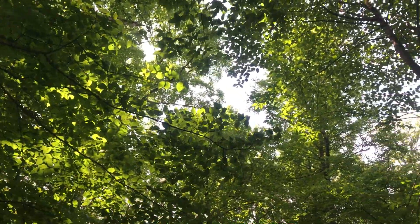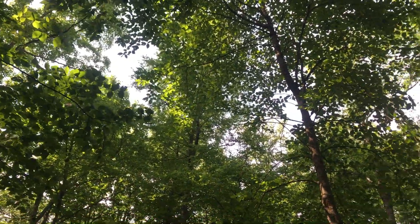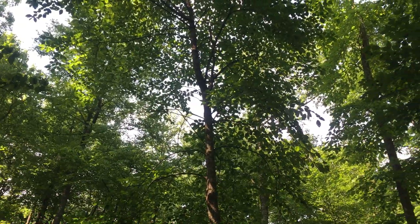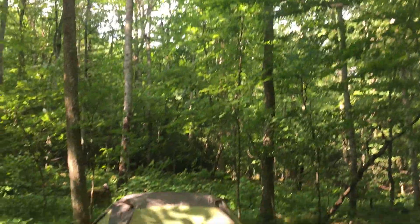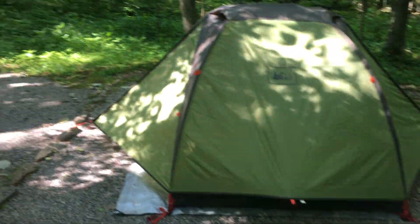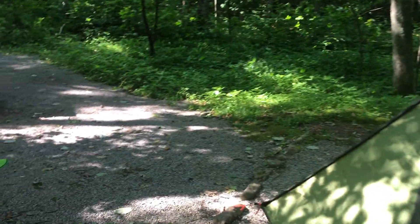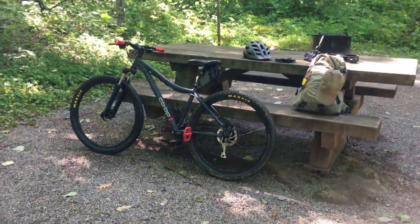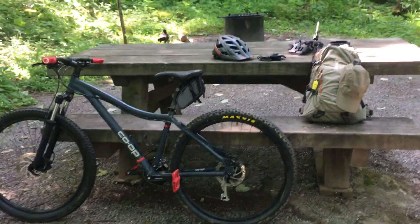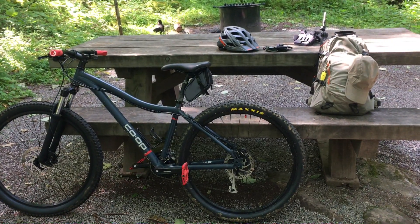Good morning guys. Looks like it's going to be a gorgeous day today. This is the middle of June 2019. Temperatures are in the 60s this morning, so it's a little cool. There's a breeze blowing. I've already had breakfast and got camp secure. I've got all my gear ready to get on the trail, so let's go explore the area.